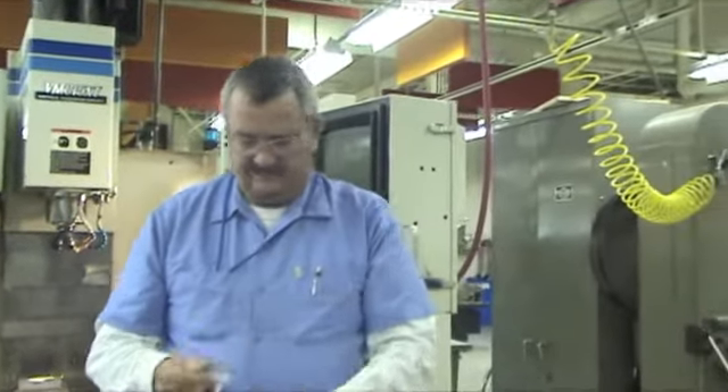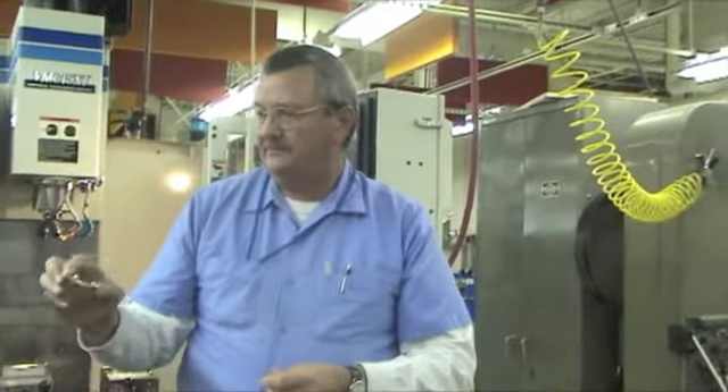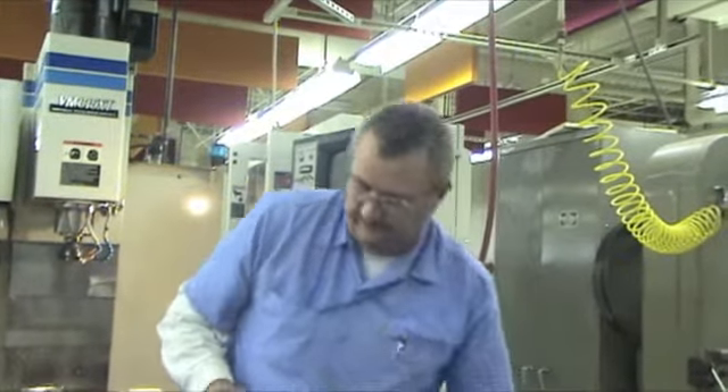This is Walt Hodgson. He is our lead instrument maker here. He's working on some flight parts that go on a satellite that's been designed and built by LASP at the University of Colorado.